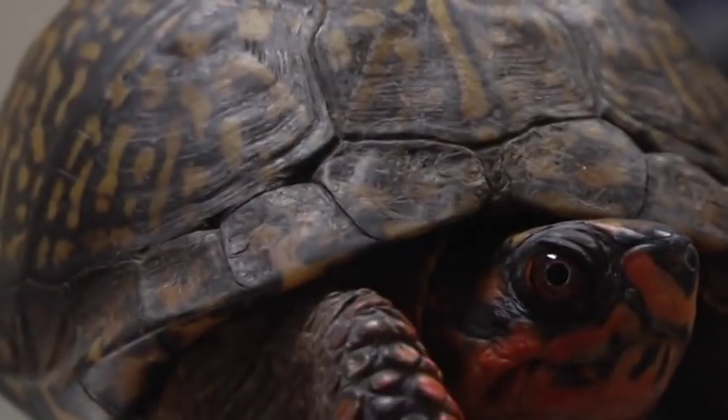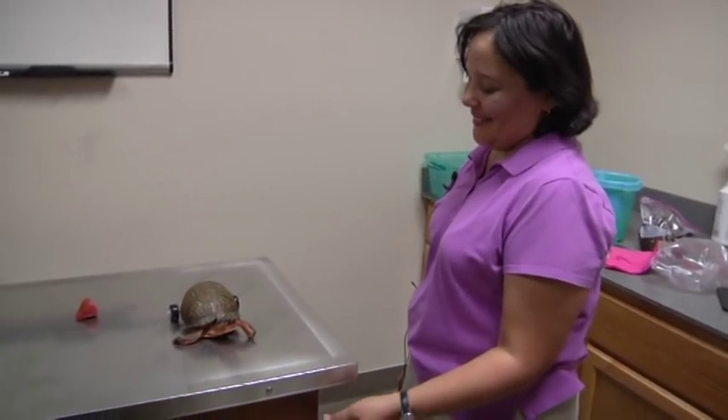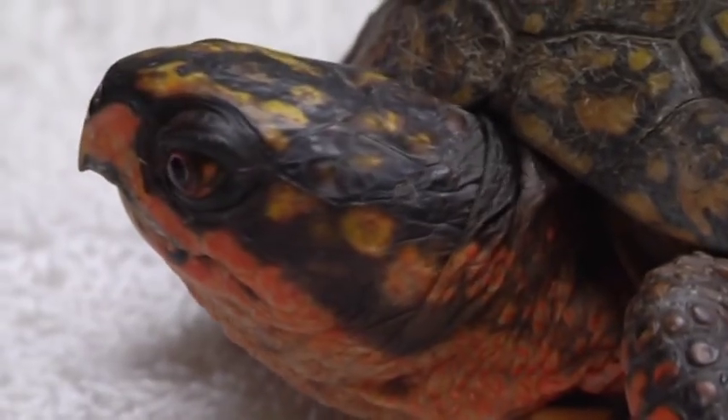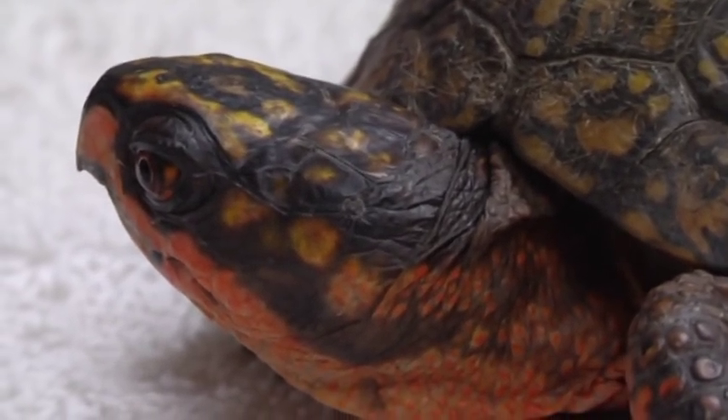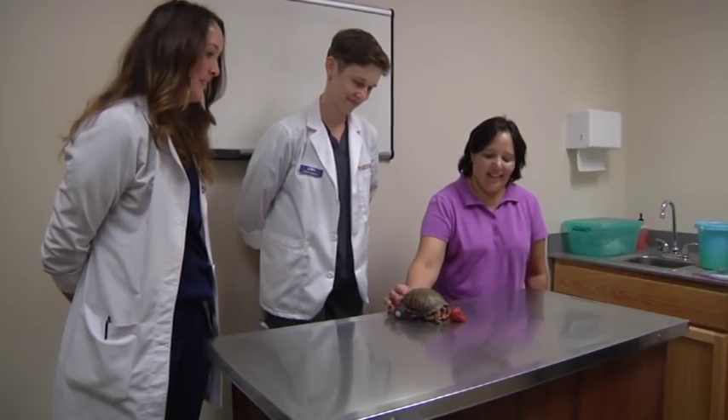Meet Pedro, a 15-year-old turtle on the move. Sandra Traylor, Pedro's owner, came across the green reptile after someone decided to give him up for adoption. But already an owner to turtles, this one would be a little bit special.